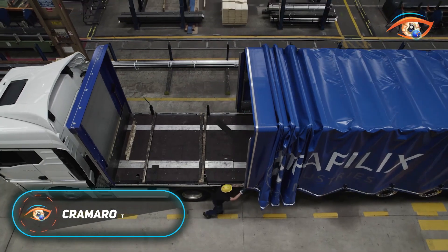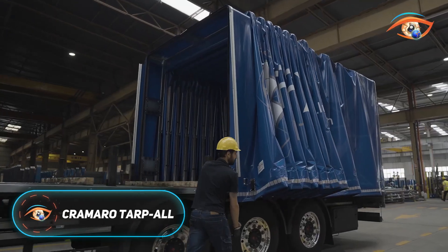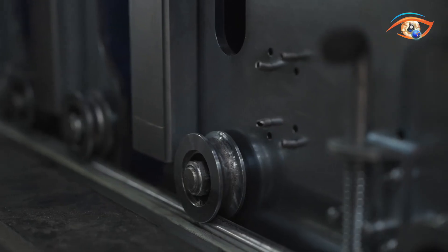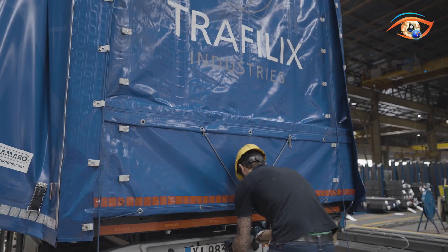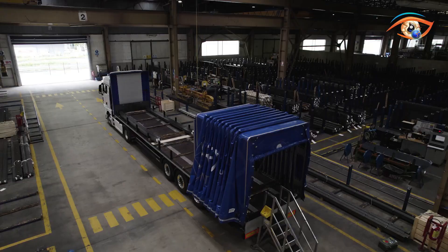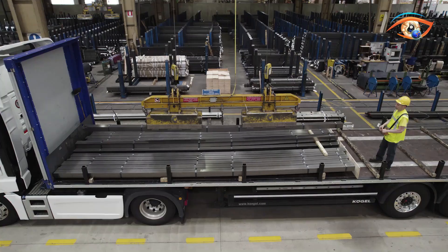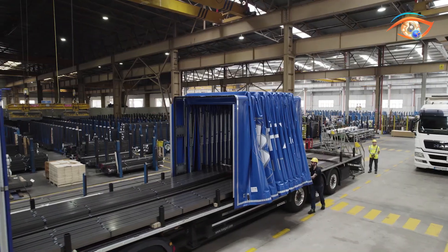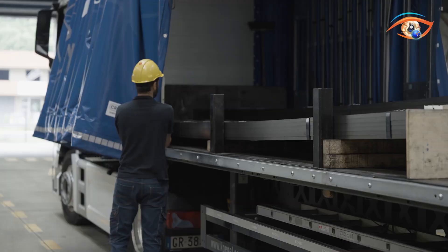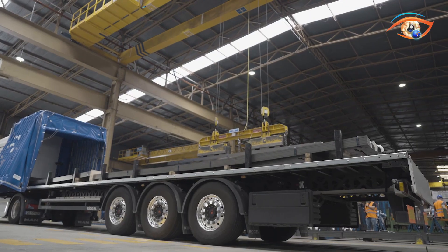Cromaro Tarpaul. The Cromaro Tarpaul is an innovative manual tarpaulin system designed to simplify and secure load covering for flatbed trucks and trailers. Unlike traditional tarping methods that often require climbing onto the cargo, the Tarpaul system allows operators to remain safely on the ground while covering or uncovering loads. Its design features a sliding and folding framework that runs along guide rails fixed to the trailer, enabling smooth and efficient tarp movement.